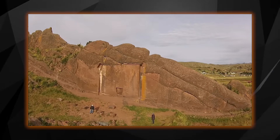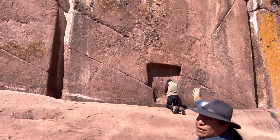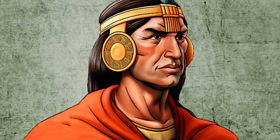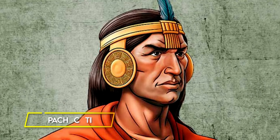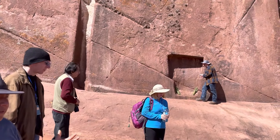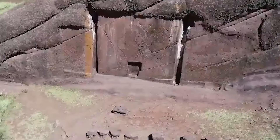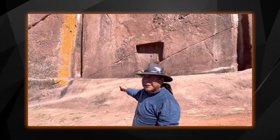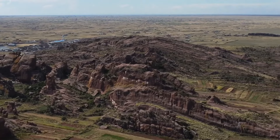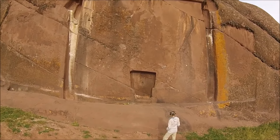Drone footage has recently brought the Aramu Muru Portal into the spotlight, showcasing its impressive structure. The actual creators of this portal are unknown. Some speculate that it might have been built by ancient civilizations like the Inca or the pre-Incan Tiwanaku people. There's even a theory that the Inca Emperor Pachacuti might have used it as a spiritual gateway. Other more speculative ideas suggest that extraterrestrials could be responsible, or that it serves as an interdimensional doorway, possibly linked to shamanic rituals and guarded by supernatural beings. While these theories add to the portal's mystique, scientists have proposed a more natural explanation, suggesting the portal could be a result of geological processes such as tectonic shifts. Despite these scientific theories, the Aramu Muru Portal continues to capture the imagination and curiosity of those who encounter it.